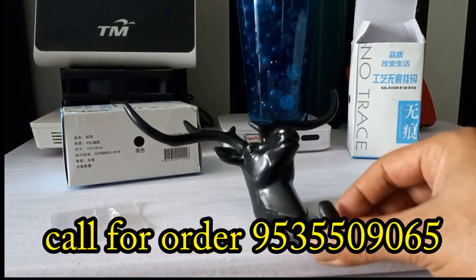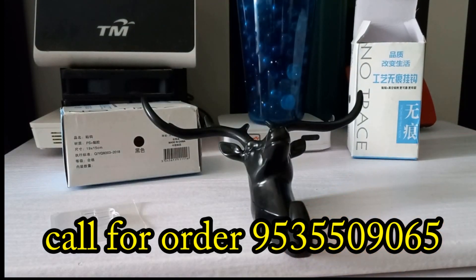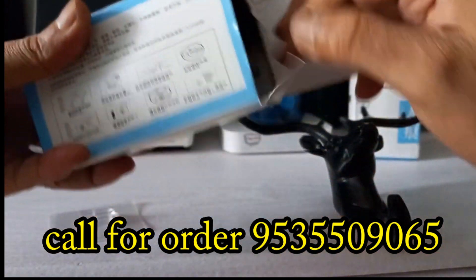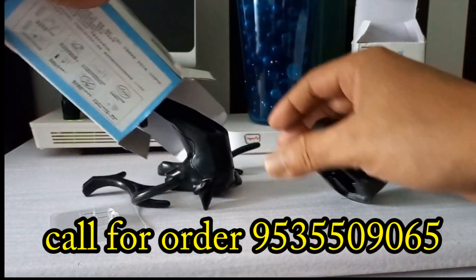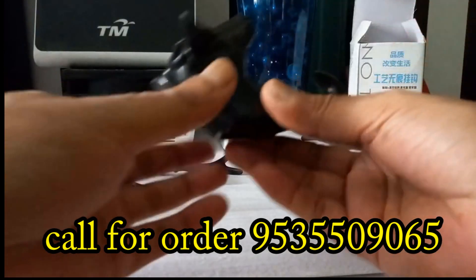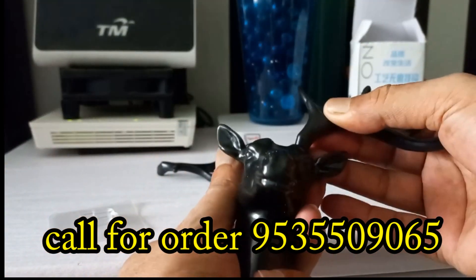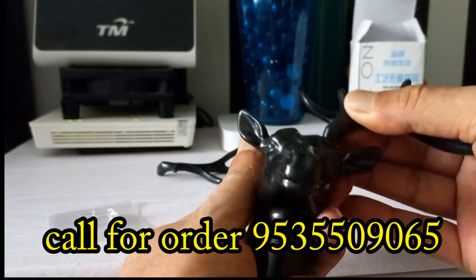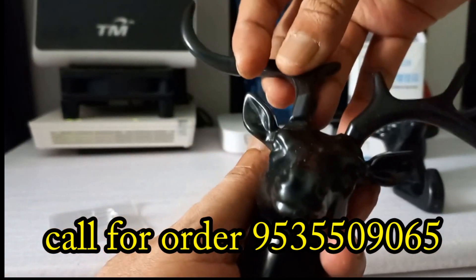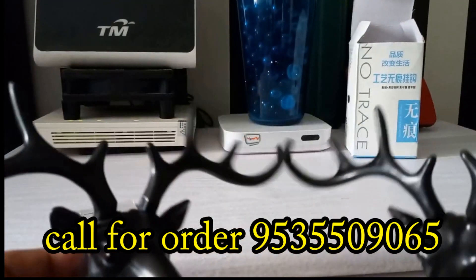For a quantity of 100 to 80 pieces, you get a different rate, and courier charges are extra for 20 pieces. To purchase this product, you can use courier for delivery. Payment can be made via Google Pay, Phone Pay, or Paytm.